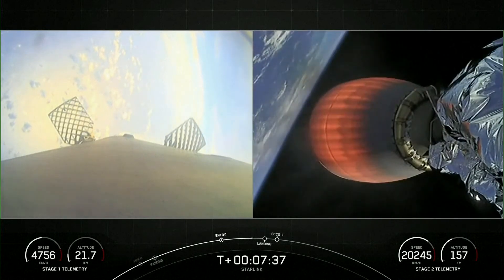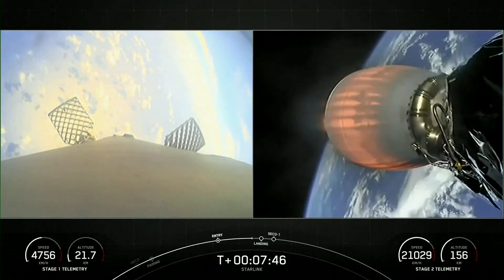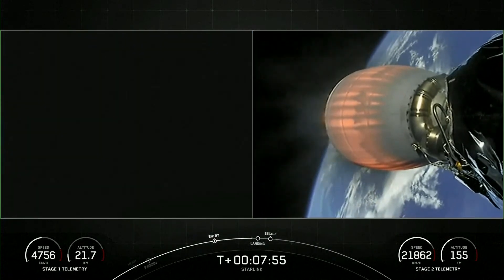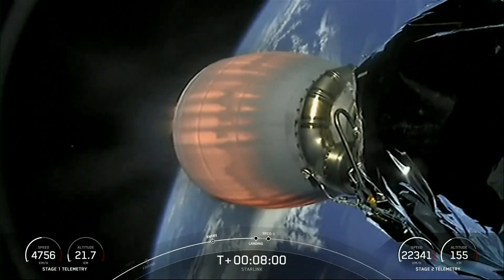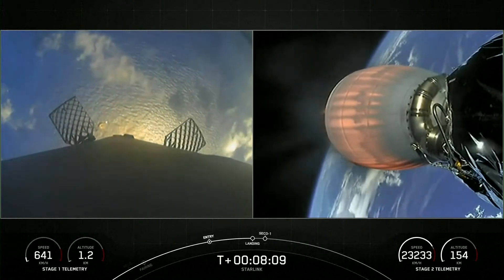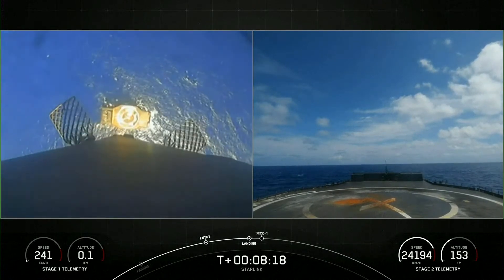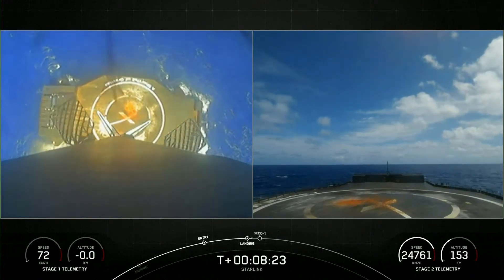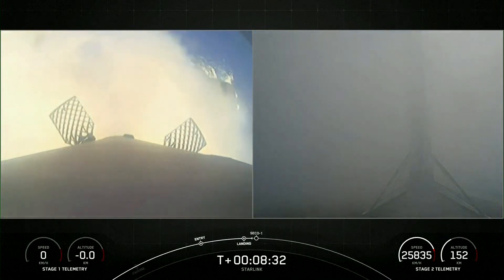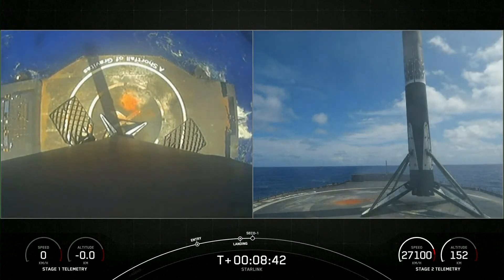Stage one transonic — the vehicle is traveling near the speed of sound. We will have second engine cutoff and start of terminal guidance very shortly after stage one landing. Stage one landing burn. Let's watch as Falcon 9 touches down on our drone ship, A Shortfall of Gravitas. Landing leg deploy. Stage one landing confirmed — the stage one vehicle has touched down on A Shortfall of Gravitas, with some really awesome daytime views of that landing.